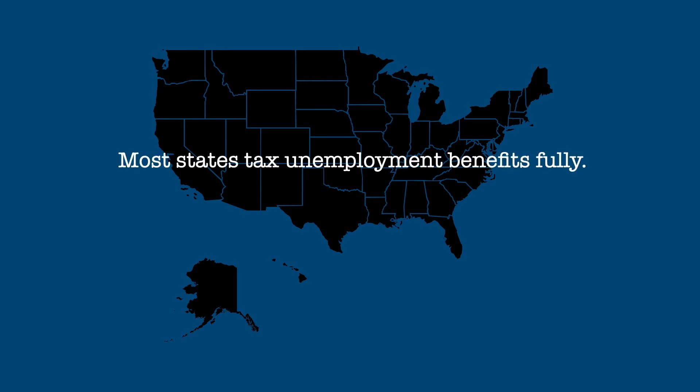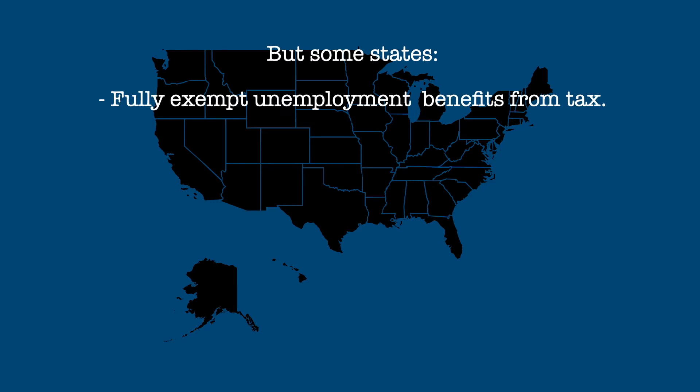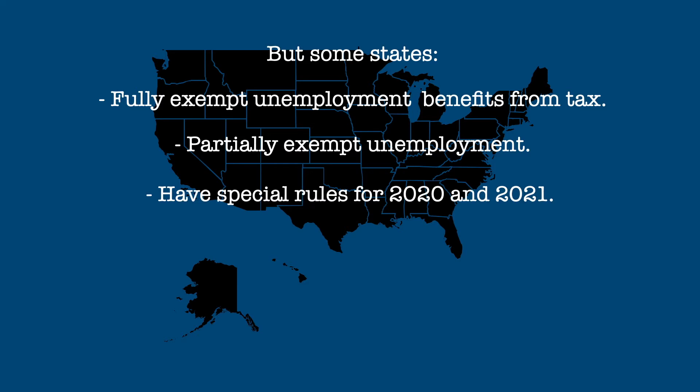Federal taxation of unemployment benefits is pretty straightforward, but what about the various states? Most states follow the federal lead and tax unemployment benefits fully, but some states fully exempt unemployment benefits from tax, some tax them partially, others have special rules enacted for 2020 and 2021 exempting part or all unemployment benefits from taxation, and some states have no state income tax at all. So let's take a look at the various states and the District of Columbia and see how each state taxes unemployment benefits.